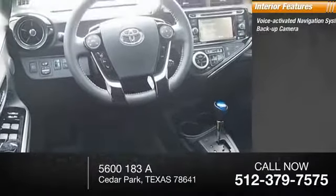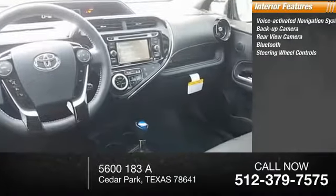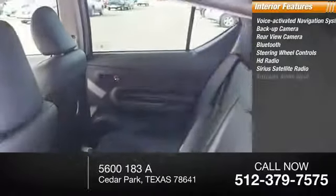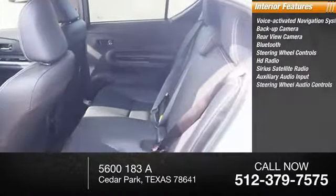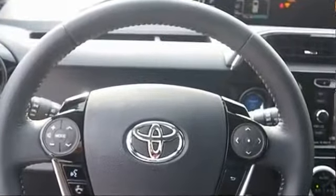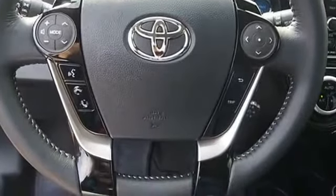Backup camera, rearview camera, Bluetooth, steering wheel controls, HD radio, SiriusXM satellite radio, auxiliary audio input, steering wheel audio controls, and automatic climate control. Wouldn't you look great in this vehicle? Stop in today and see for yourself.